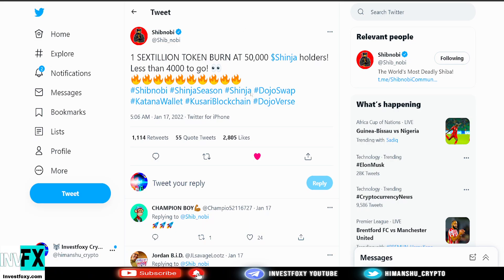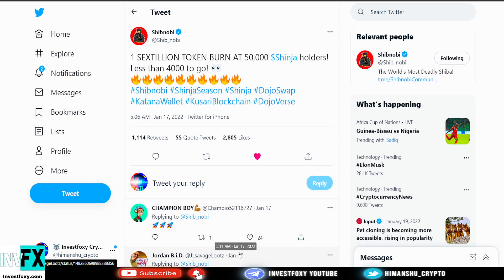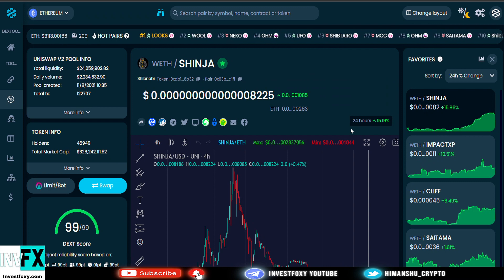The BitMart listing is pretty exciting. I think it will take Shinja to new heights because BitMart is a popular exchange — when Saitama got listed on BitMart, it had a big impact on Saitama's price. I think Shibnobi is next. Although we got bad news that Shibnobi won't be in the first wave of tokens listed on SaitaMask, even without that it's performing better — Shinja is up 15% while Saitama is up only about 1%.